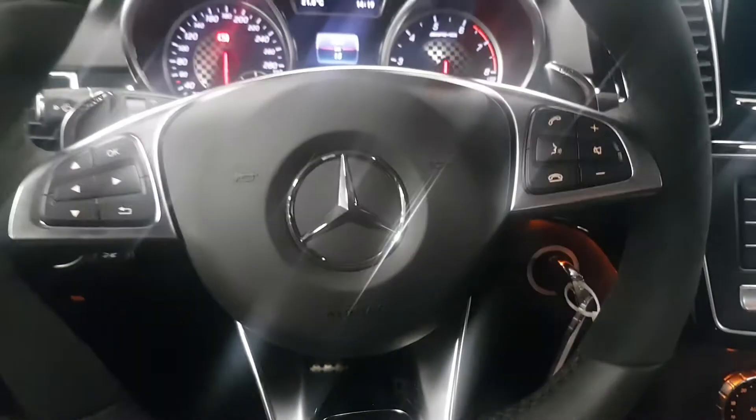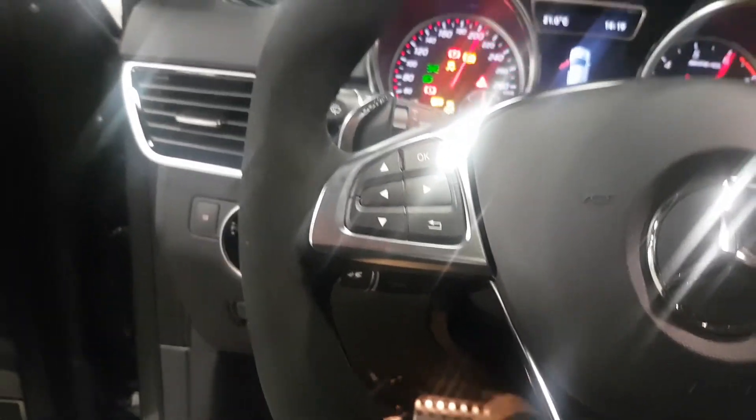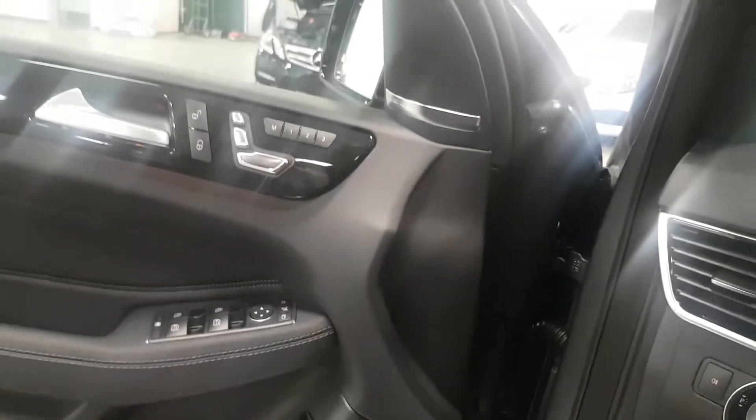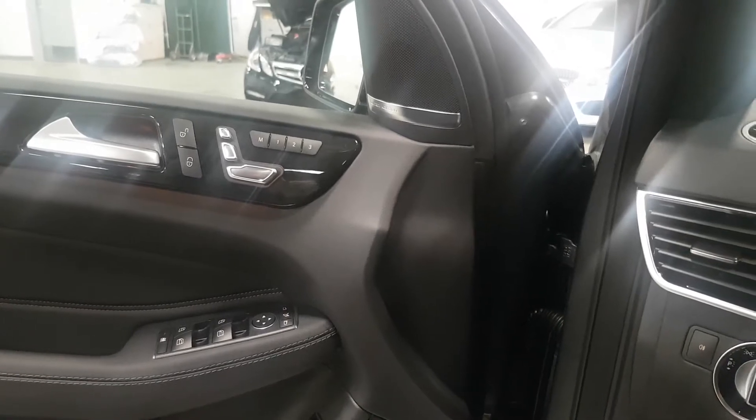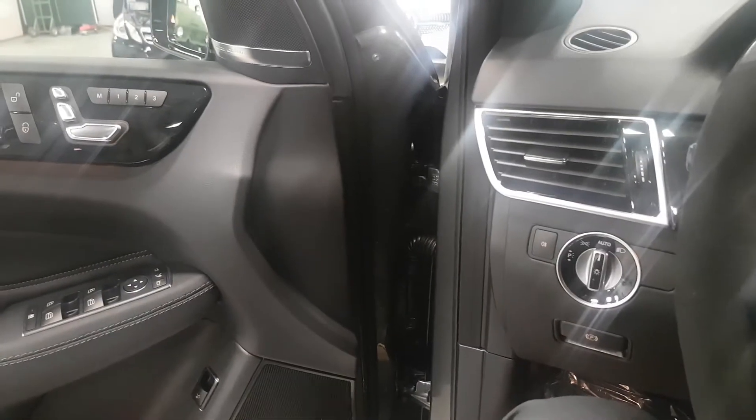It's got heated and cooled seats, navigation — it's got it all. It's got this nice little touch pad here, I'll show you what that does in a moment. Let me turn it on so you can hear it.